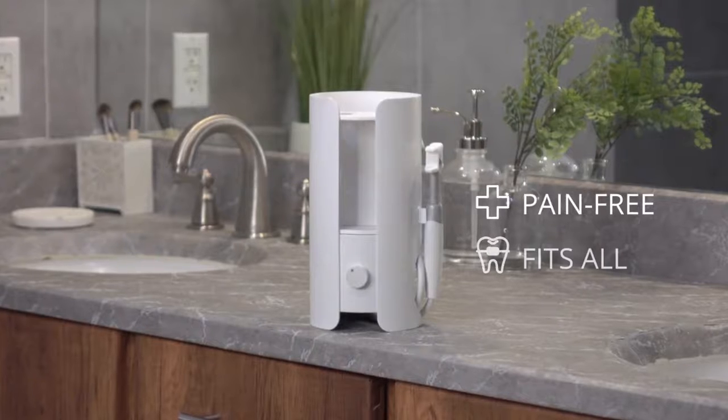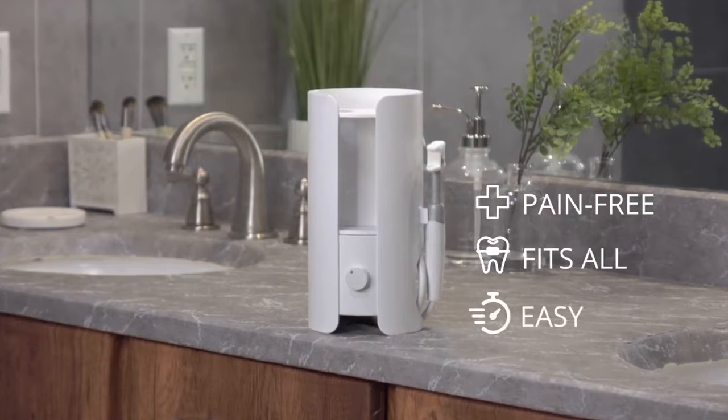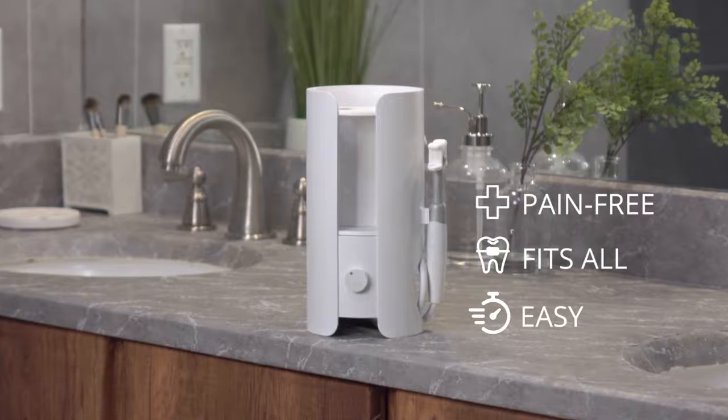InstaFloss feels great, works with braces, dental prostheses, and teeth of any shape. So you can keep your smile beautiful in just 10 seconds a day.